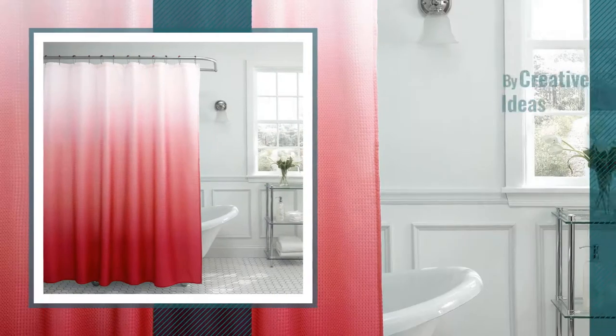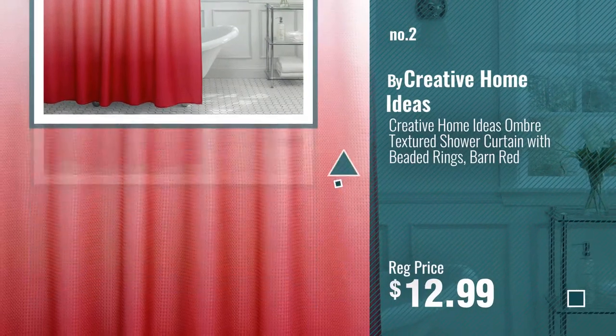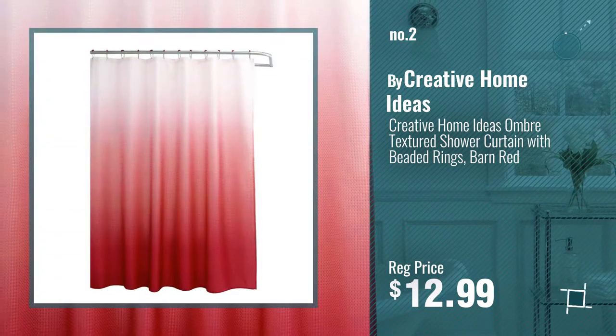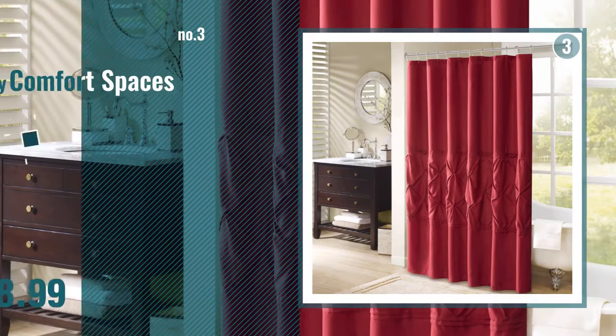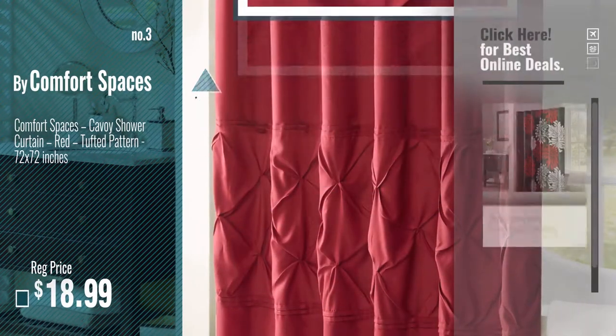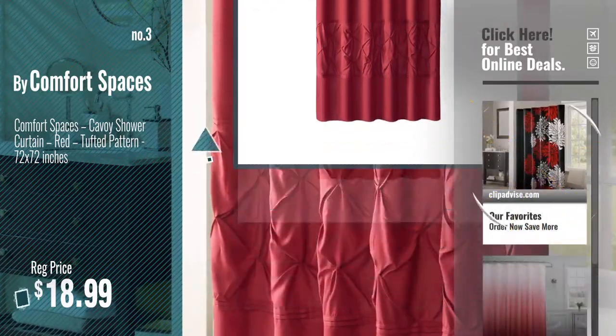Number 2, Buy Creative Home Ideas. Number 3, Buy Comfort Spaces. Get your favorite shower curtains now — just click this circle in the corner.